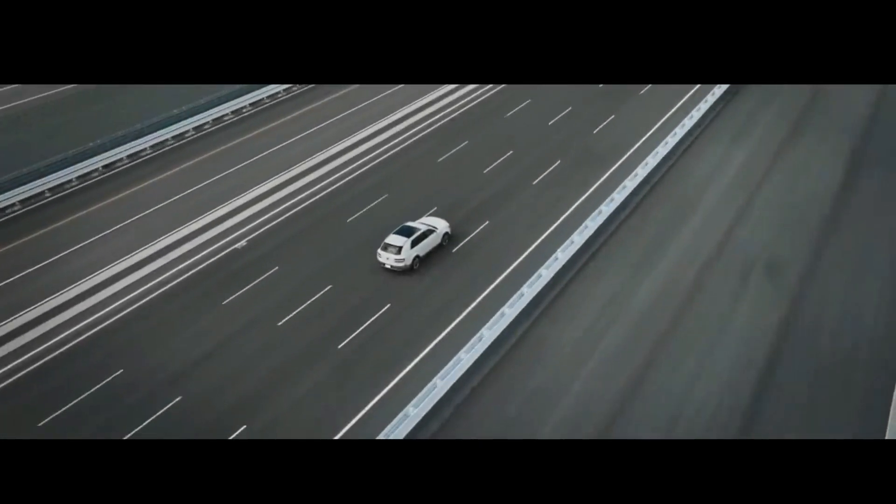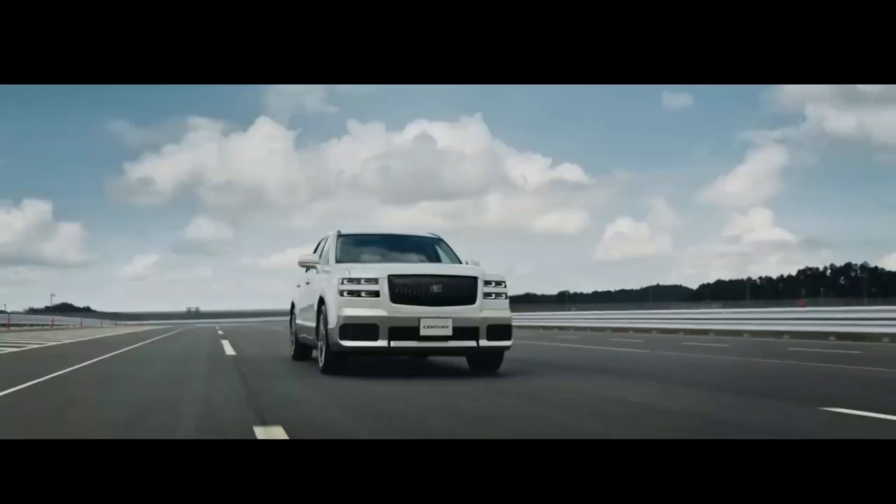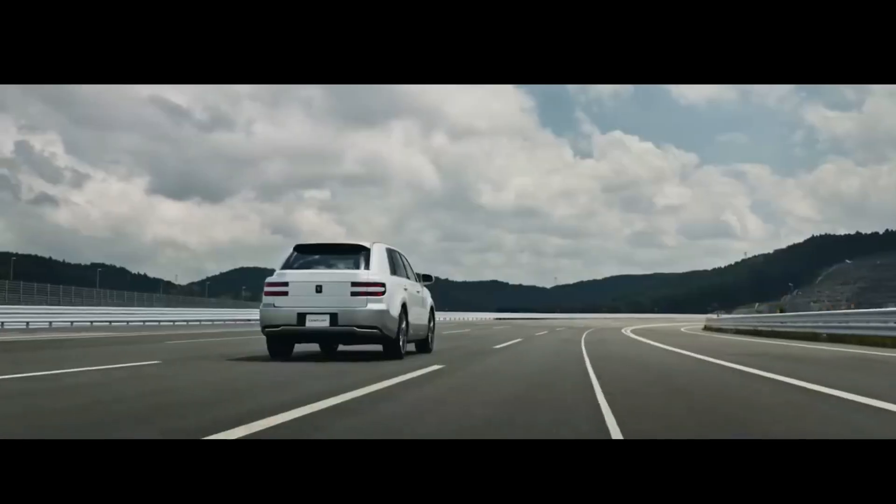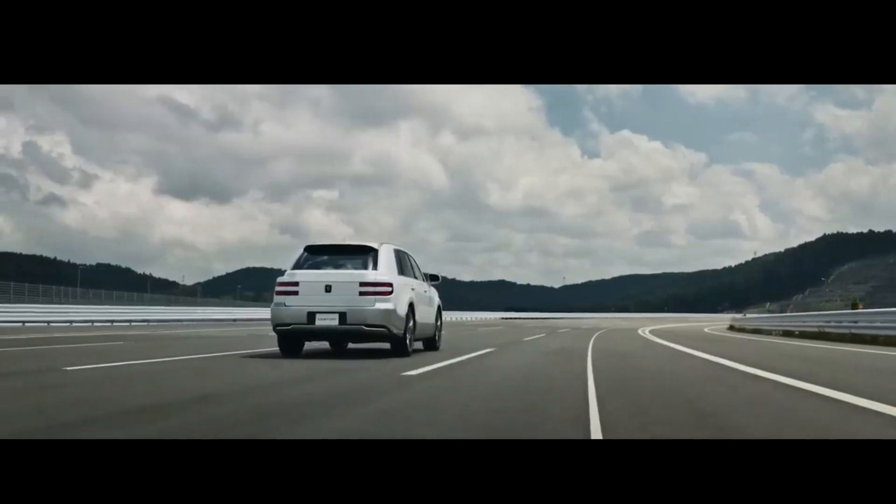The engine used is coded 2GRFX-S, which is a 3,500cc V6 engine with plug-in hybrid system (PHEV) technology. The total power generated reaches 406hp.